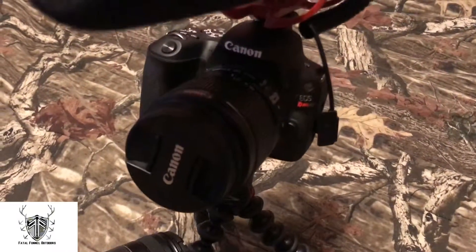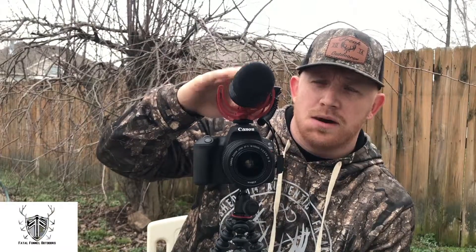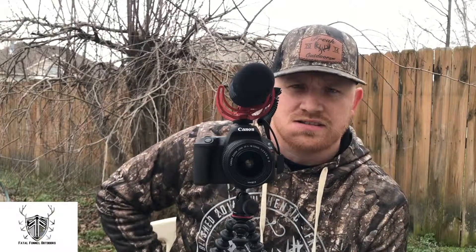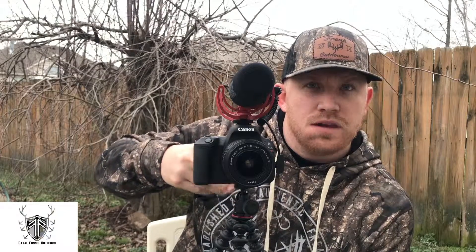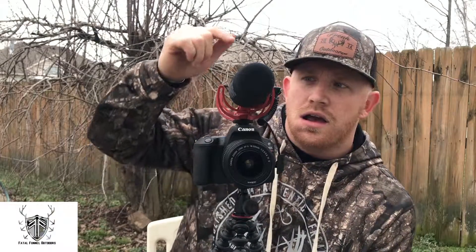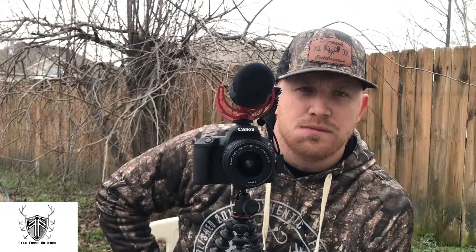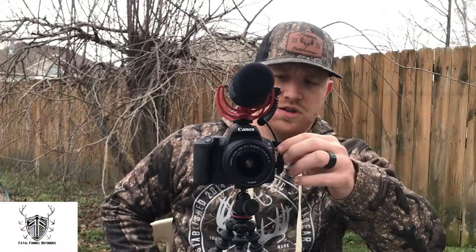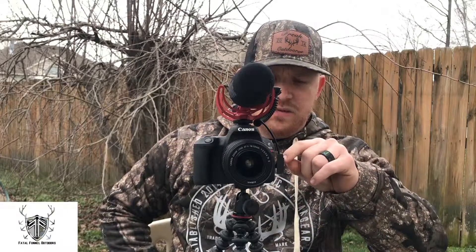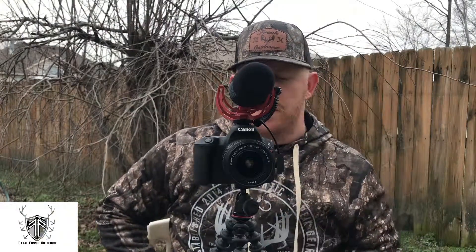We have a Rode Video Mic on top. Rode makes several mics — the Rode Micro, the Rode Mic, the Rode Video Mic Go, the Rode Video Mic, and the Rode Video Mic Pro. All of them will be perfectly sufficient to film a hunt. This is just the one we chose. It plugs straight into your camera but runs its own battery power, so it's not pulling power from the camera.